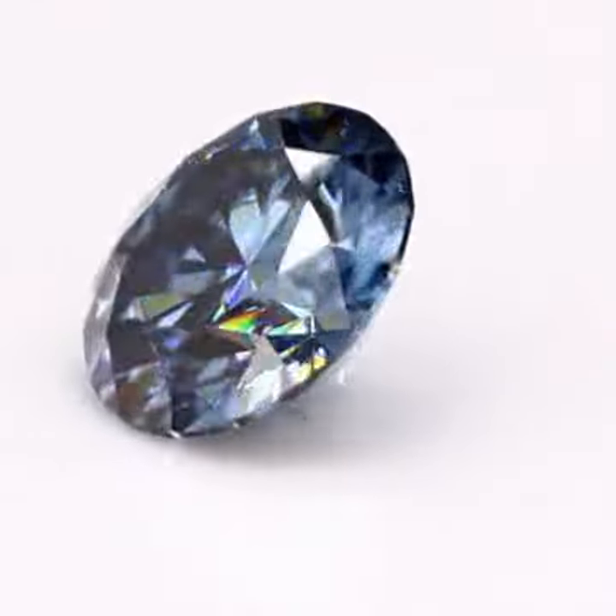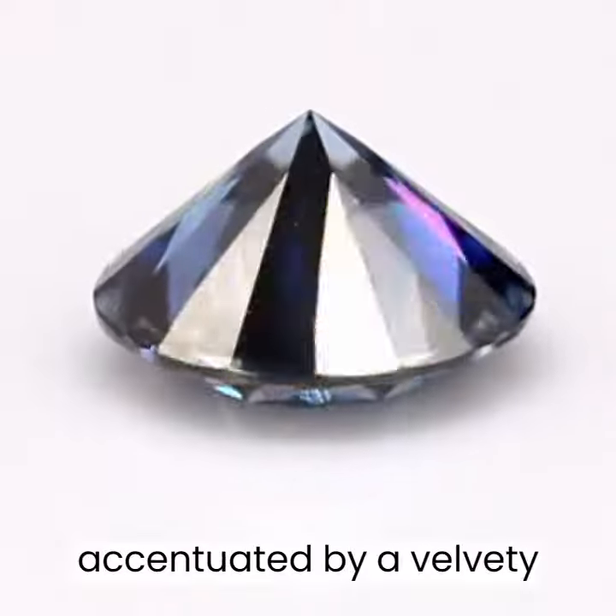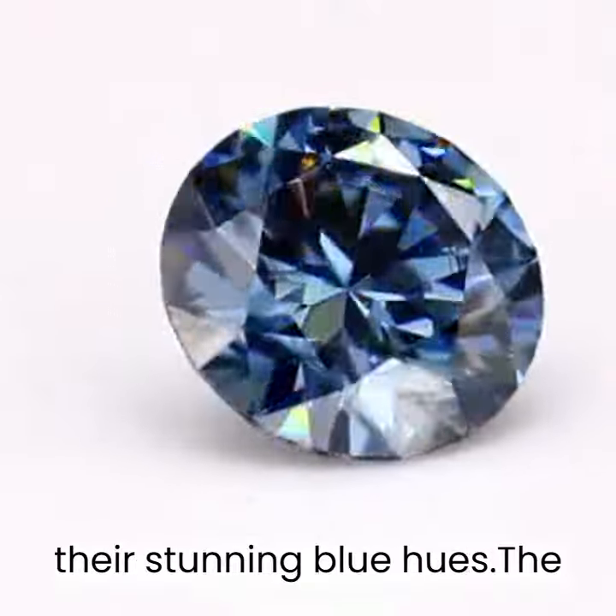Rubies, on the other hand, have a deep, rich red color that is accentuated by a velvety luster, while sapphires have a more subdued, almost silky luster that complements their stunning blue hues.